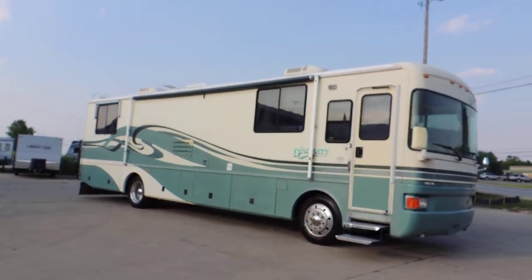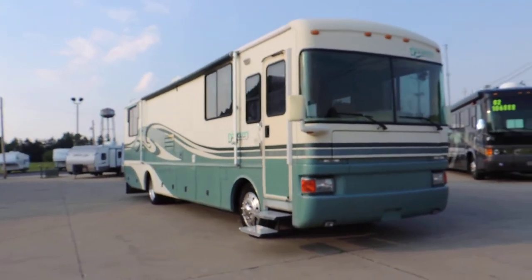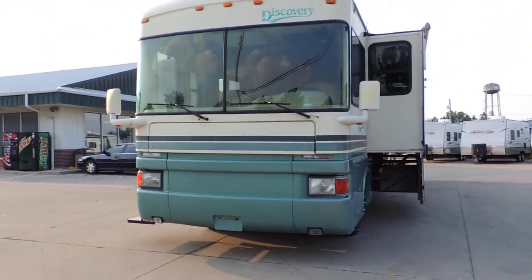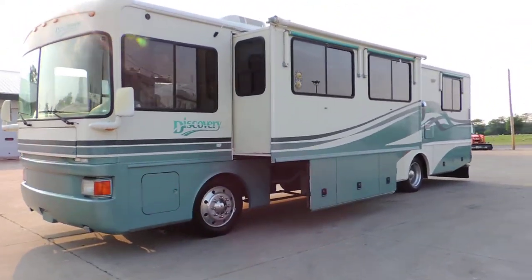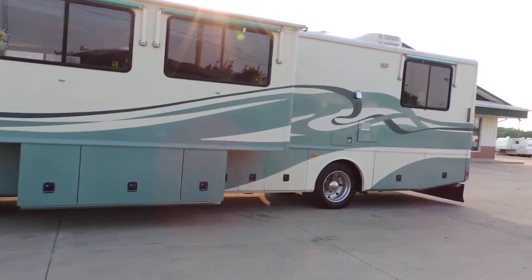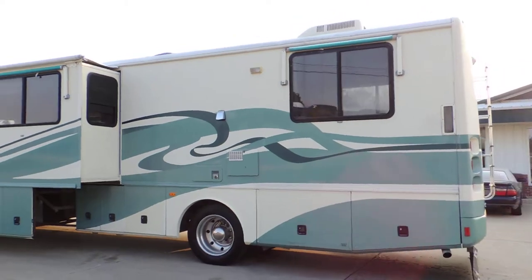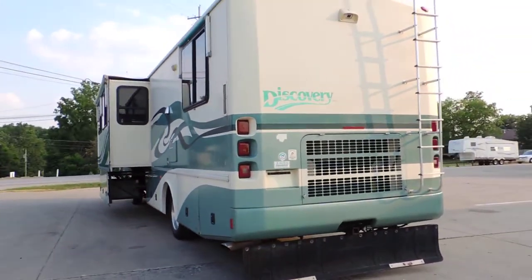It has nice full-body paint. It's a Cummins diesel pusher, six-speed Allison, air ride suspension, nice awning, electric steps, 6,500-watt Onan generator, one big super slide, window awnings, full basement storage, aluminum wheels, two roof AC units, a satellite system on top, backup camera, rear ladder, tow package, and rock skirt.